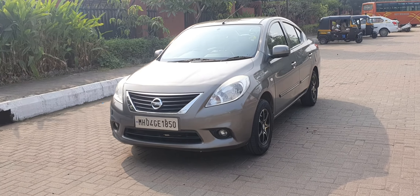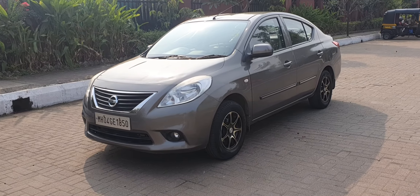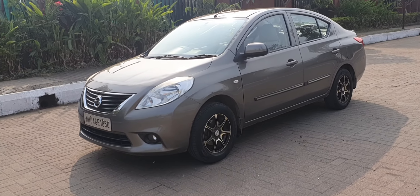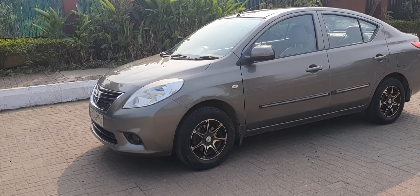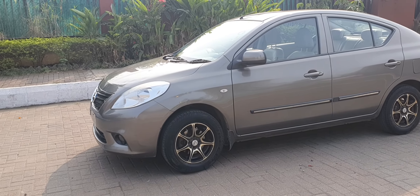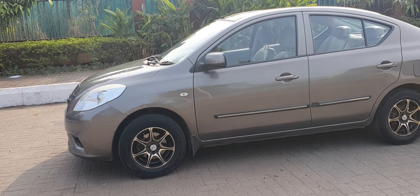The nice grey colour vehicle comes fully loaded with push button start, airbags, ABS, alloy wheels, automatic climate control, steering mounted audio controls, Bluetooth, leather seats, electrically adjustable ORVMs, and front and rear fog lamps.